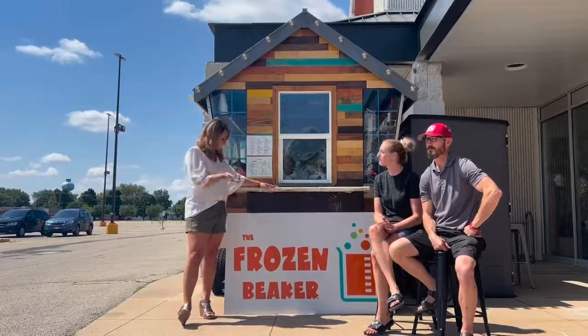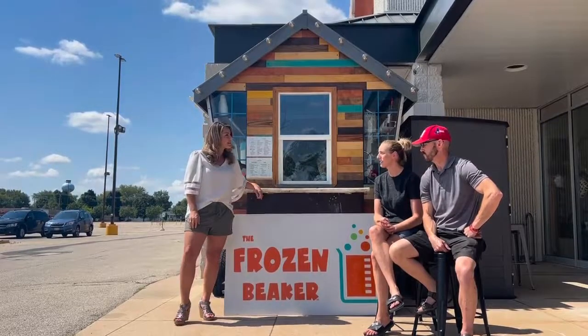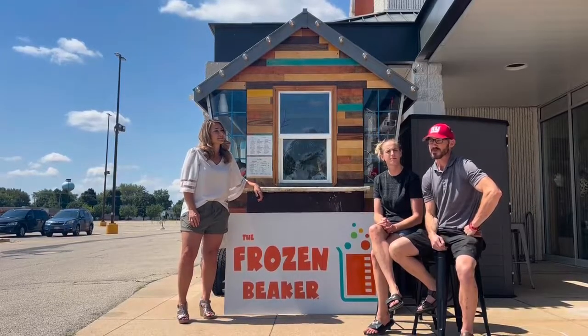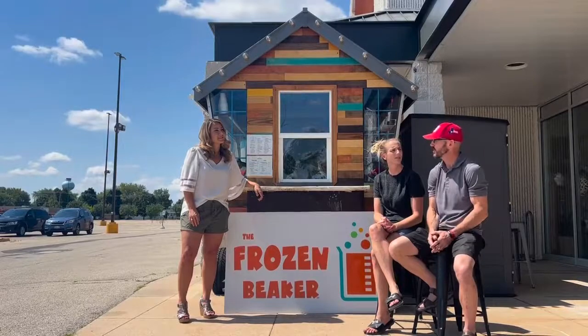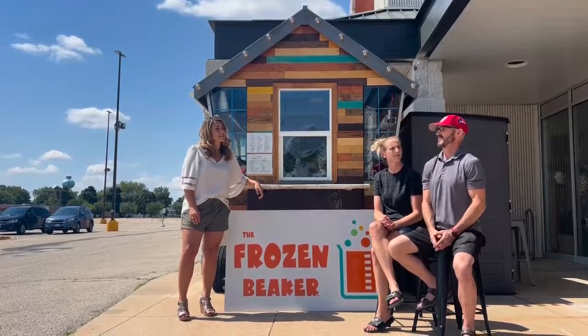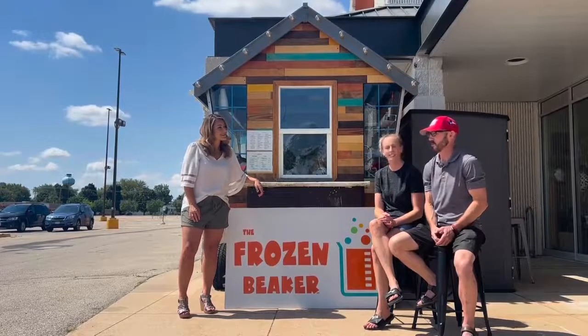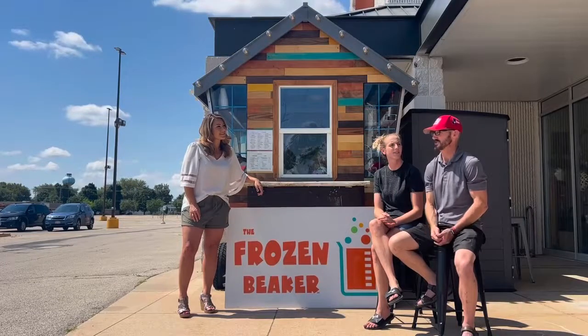So Michael and CJ, tell us a little bit about what the Frozen Beaker is all about. Well, with the business, we used to have a Snow Biz business here in Kimberly and it's been open for probably 30 years or so. My wife always had the idea of wanting to basically be like Snow Biz, so we opened up the Frozen Beaker last summer out in Sherwood.